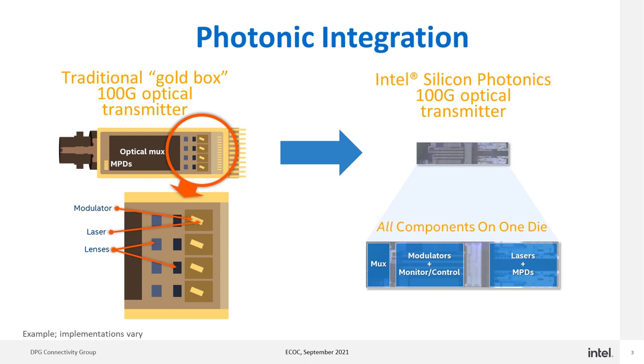In a traditional approach, all of these are separate parts that need to be precision placed next to each other, optically aligned, and then epoxied in place. The silicon photonics approach, in contrast, integrates those all monolithically onto a single chip. This is an actual 100G optical transmitter, and the blown-up view shows where all those functionalities sit on the die: the multiplexer, the modulators, the monitors and controls, and the lasers and monitor photodiodes. Integrating those functions together onto a single chip improves manufacturability, scalability, and reliability.